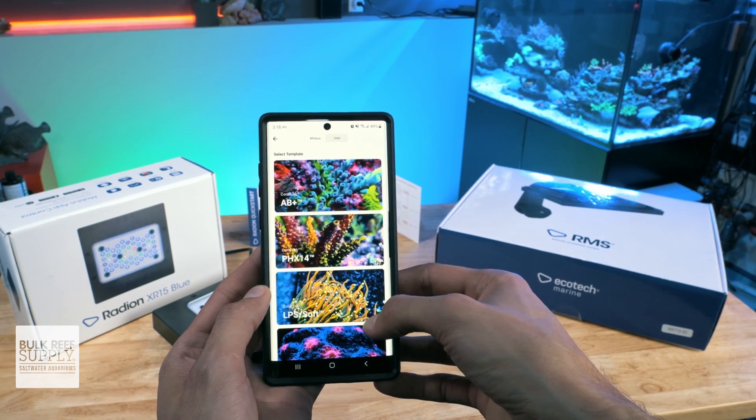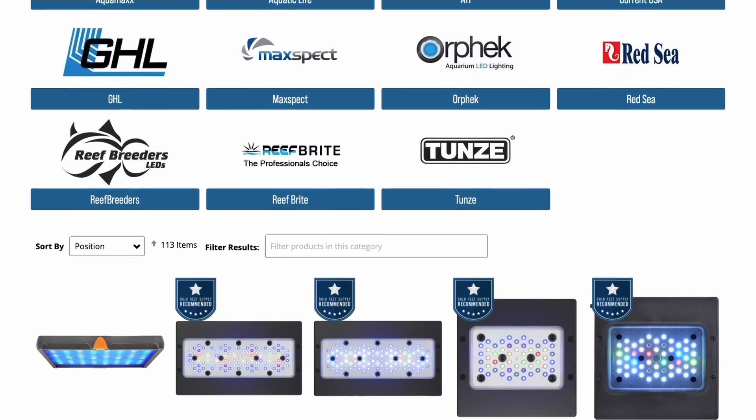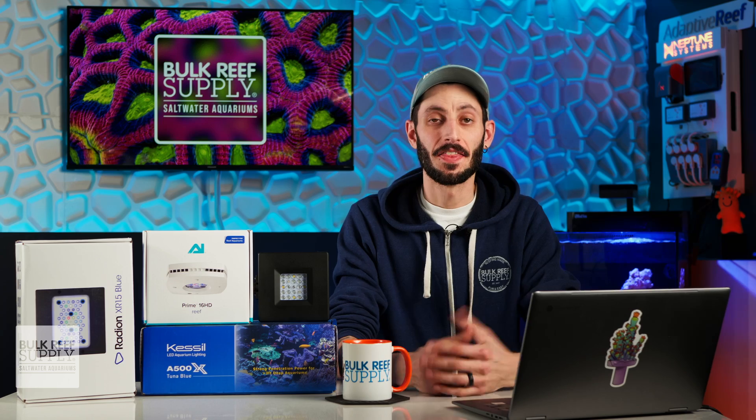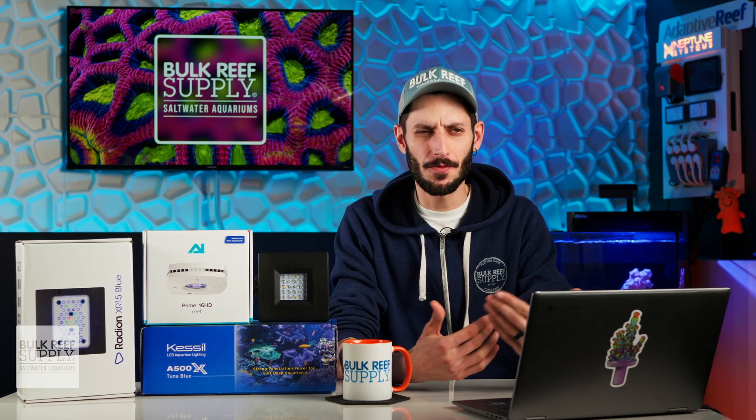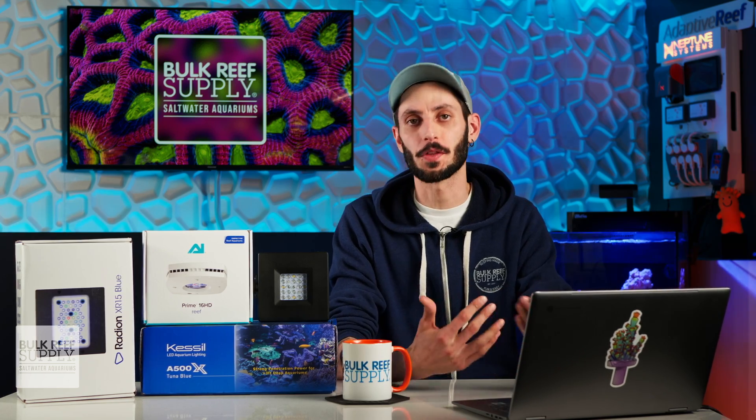There are also LED lighting options out there to fit a wide range of budgets. And unlike metal halides and T5s, there are no bulb changes to worry about. They are so popular, in fact, that the vast majority of reefers out there today are using LEDs over their reef tanks.